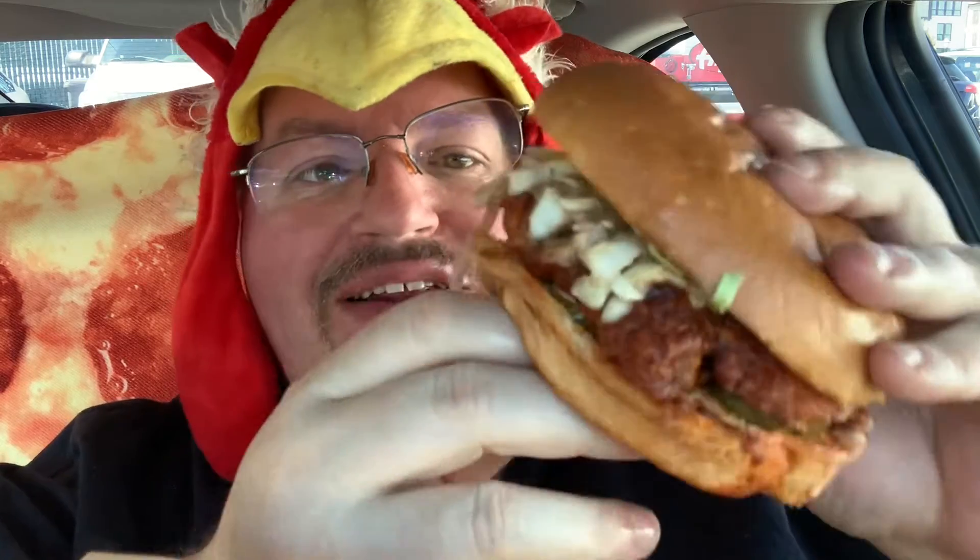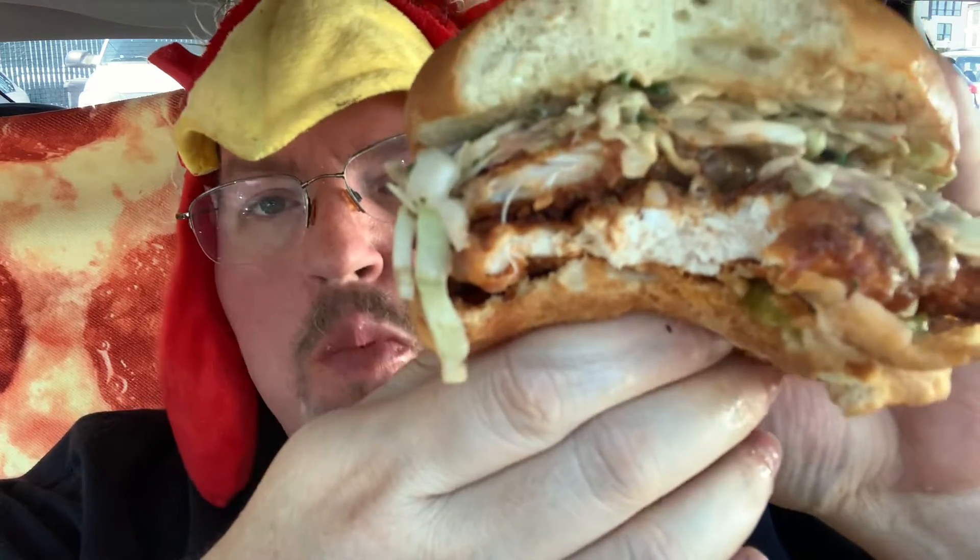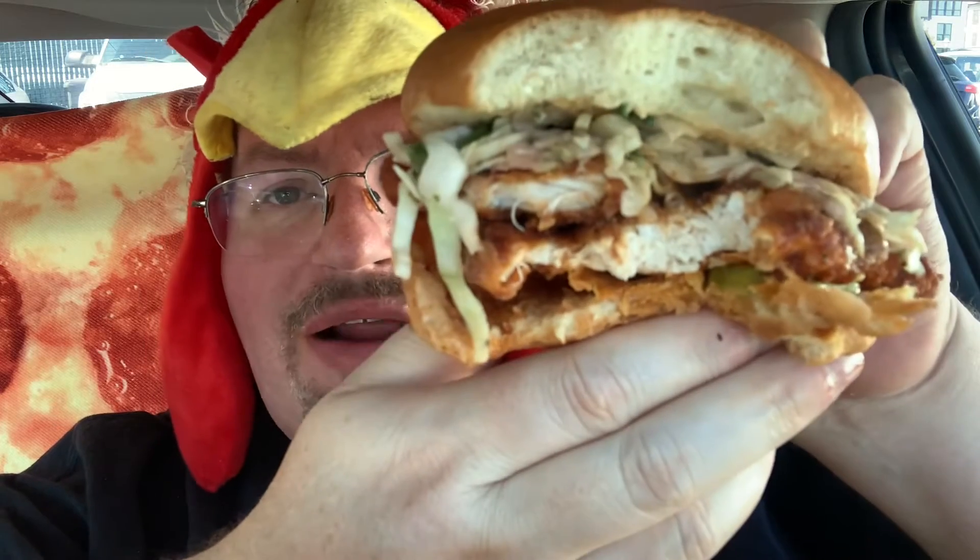Heat scale, that's probably like about an eight — eight out of 11. It does have a nice burn to it. Nice little bit of the chicken patty. And that jalapeno slaw is actually really tasty — a little bit of heat, a little bit of sweetness. Goes well in the sandwich. Pickles are a good addition.